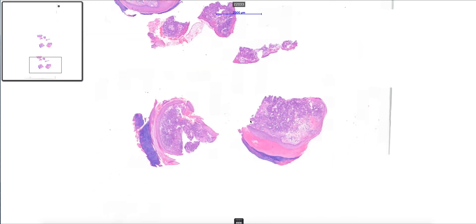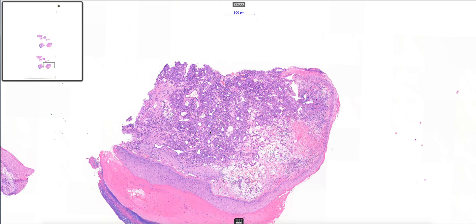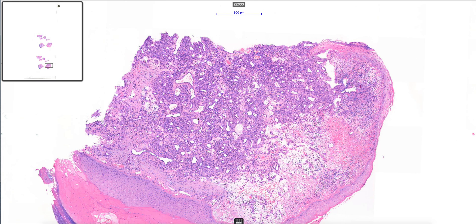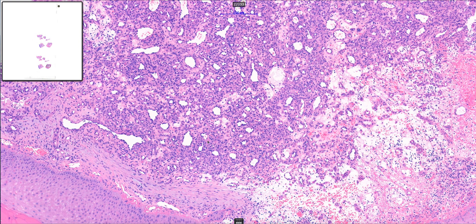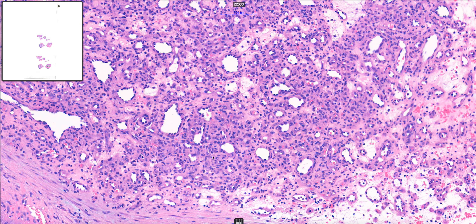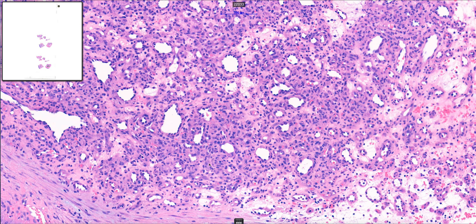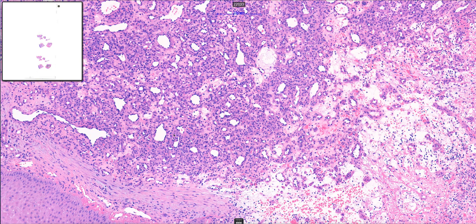In the dermis we have this rather cellular looking proliferation, and it looks vascular and vasoformative, forming lots of little vascular spaces. As we go closer, all of the cells making up this proliferation are in fact endothelial cells — small, rather uniform looking, bland endothelial cells forming these small capillary size vascular spaces.